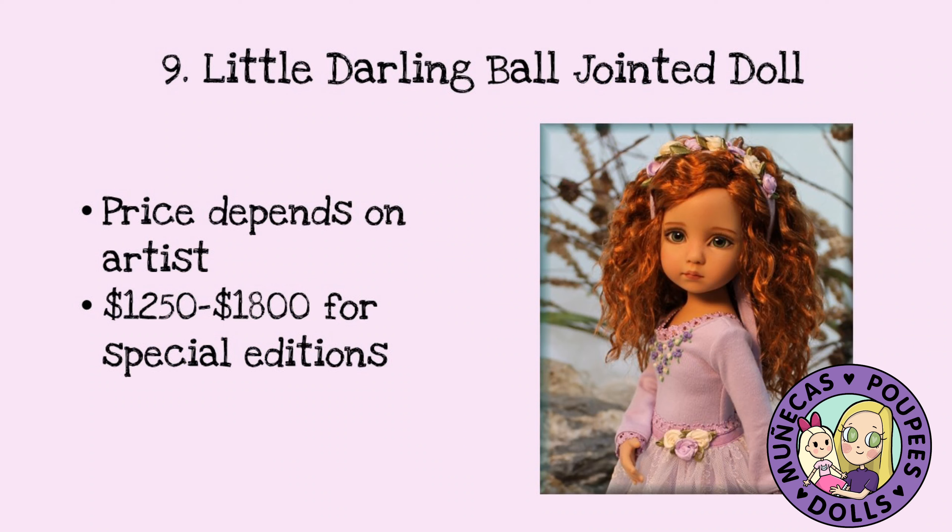Number nine on my list is a Little Darling ball jointed doll, and I'm already going to break my rules a little bit here — I don't have one of these dolls yet. I have seen them up close and personal and I have handled them, so I feel like I do have some experience with them.